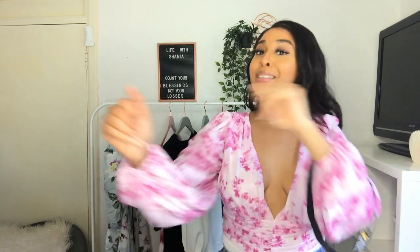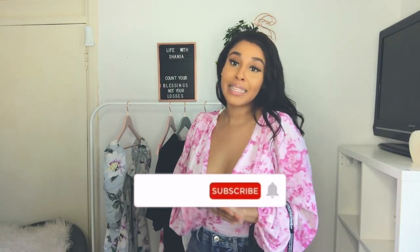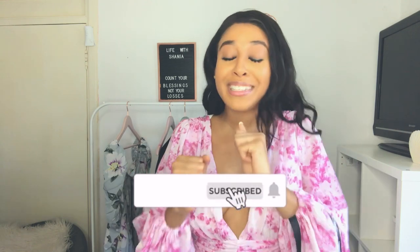Thank you so much for watching this video guys. I really hope you enjoyed it. You guys seem to love my try-on hauls, so please remember to like, comment, and subscribe to my channel. I'll see you in my next one. Bye!